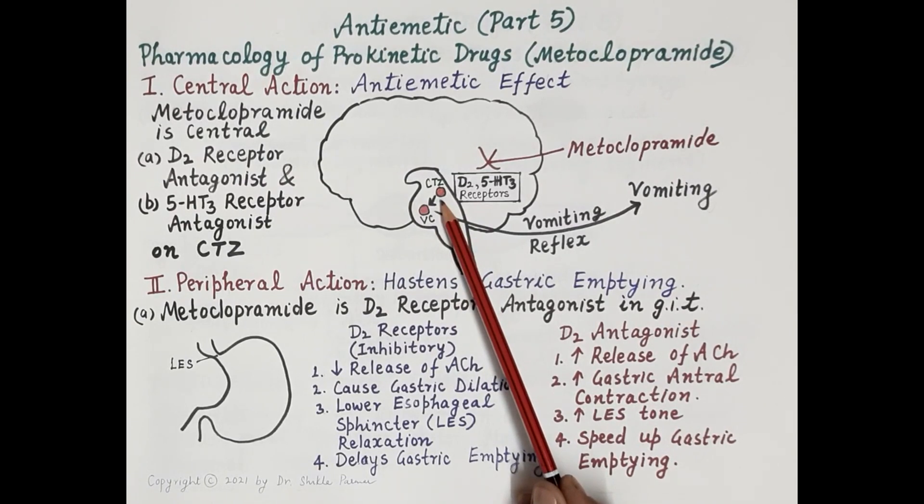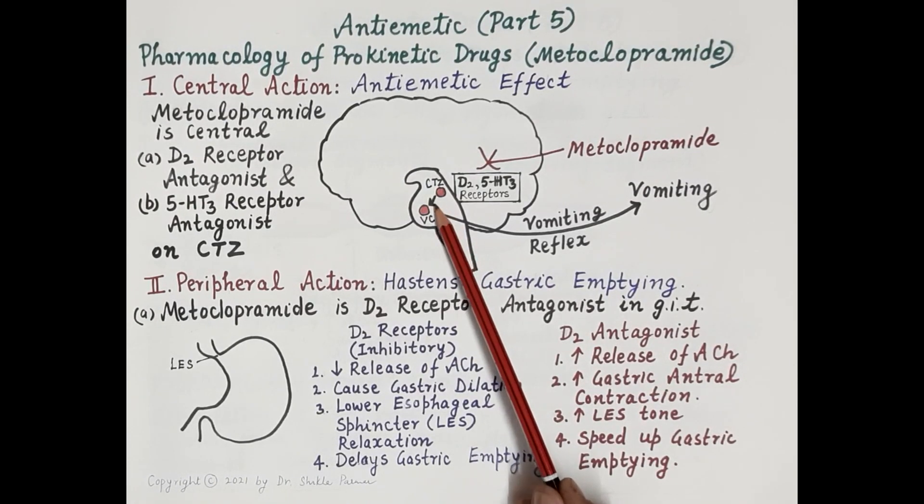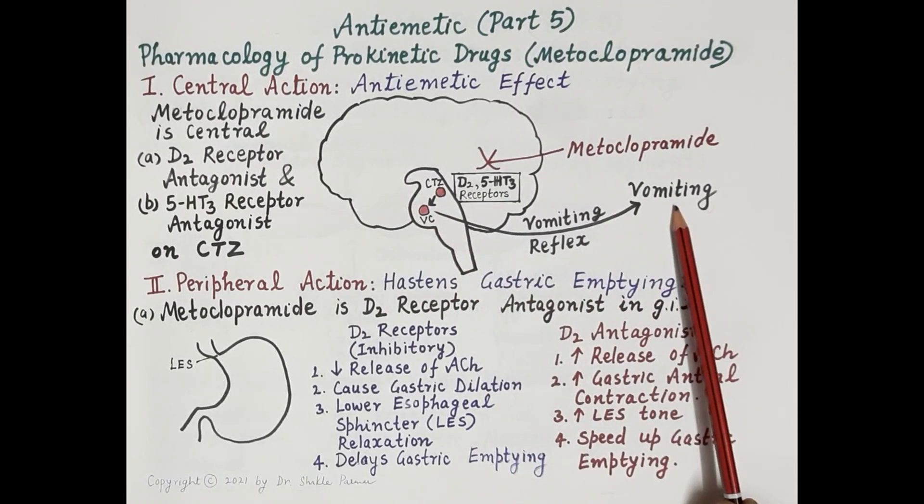The CTZ is located outside the blood-brain barrier and is easily stimulated by chemicals, chemotherapeutic agents, and drugs like morphine and digoxin. Once stimulated, the chemoreceptor trigger zone transmits emetic impulses to the vomiting center, which then induces vomiting.